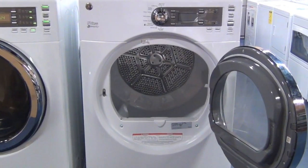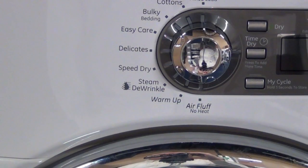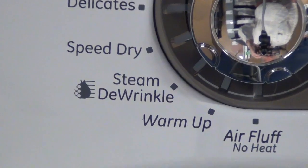The seven cubic foot steam dryer can handle your largest loads. The steam de-wrinkle cycle uses steam to refresh and de-wrinkle your clothes.